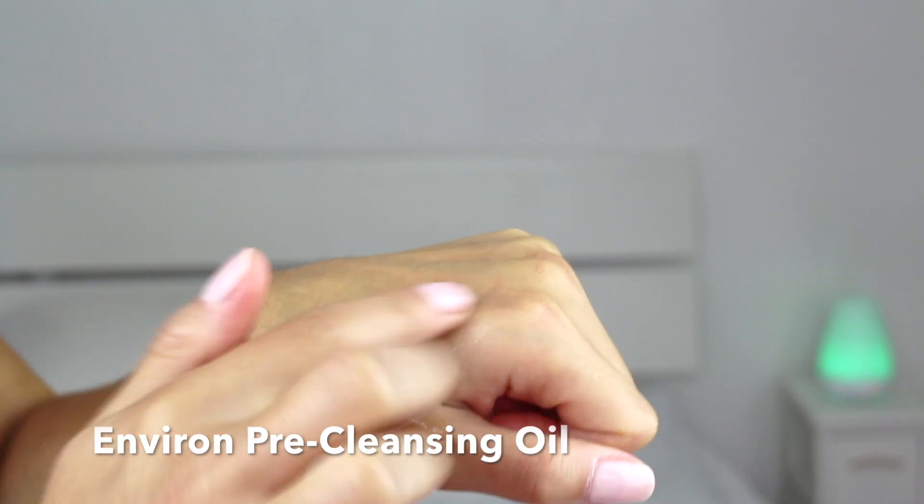In the evening she recommended a slightly different routine. She recommended that I cleanse with the same K cleanser, but I always like to remove my makeup with an oily cleanser first. I use the Environ pre-cleansing oil to remove my makeup, then damp cotton wool to remove the mascara so I don't stain my mitt too much, and then I use the mitt to remove the rest. For my second cleanse in the evening I use the K cleanser that Nerida recommended.